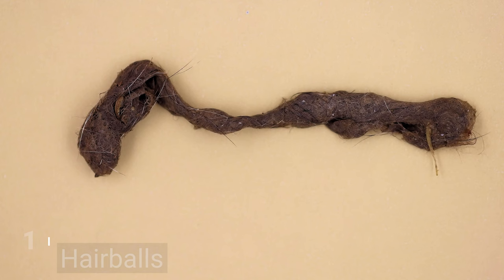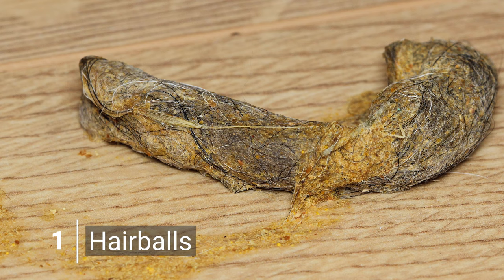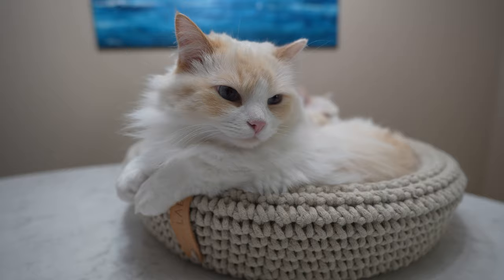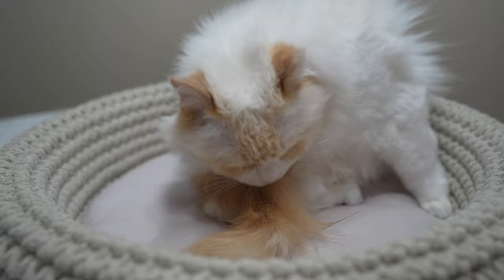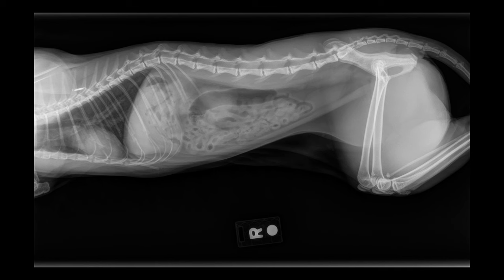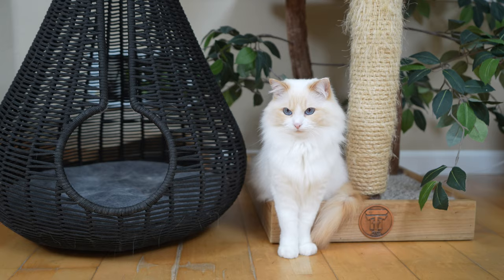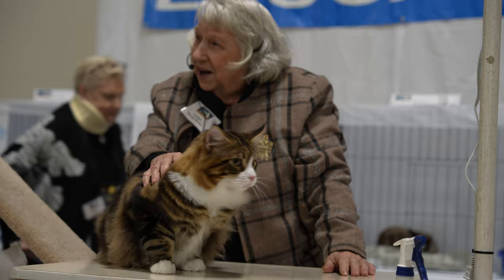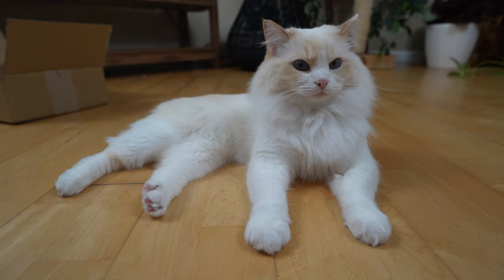Hairballs — a wad of undigested hair moistened by bile and other digestive fluids — are formed in a cat's stomach when a cat grooms themselves and swallows a lot of hair. Hairballs accumulate in their stomach, and cats throw up to get rid of them so they don't cause intestinal blockages. Hairballs are more common in long-haired cats like ragdolls, Persians, and Maine coons, and may also be more common during shedding season.